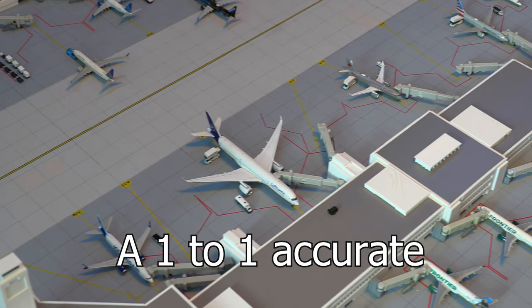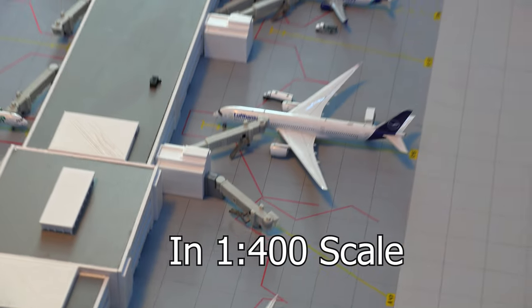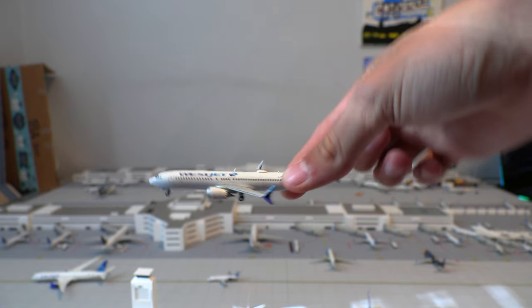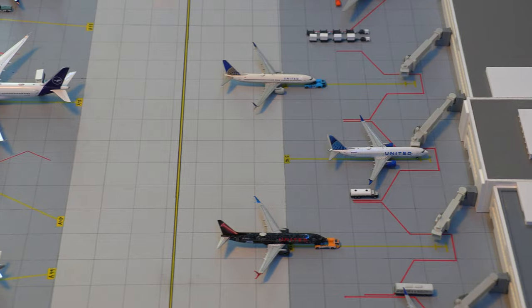I built a 1 to 1 accurate Denver International Airport in 1 to 400 scale. And yes, for those of you wondering, I did spend thousands of dollars on tiny little airplanes that are the size of my finger that don't even move. But that's besides the point — let's get on to the airport update.